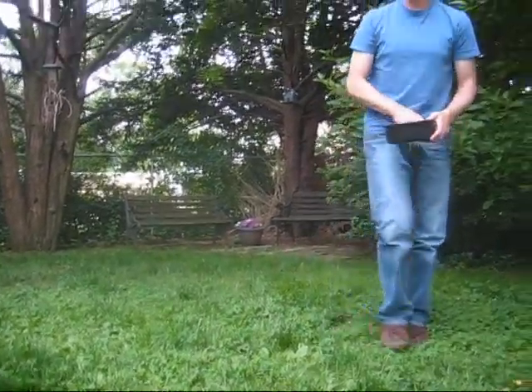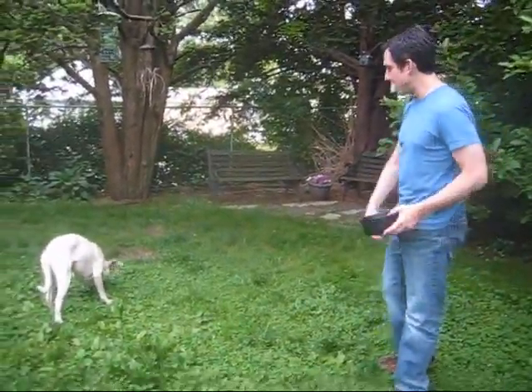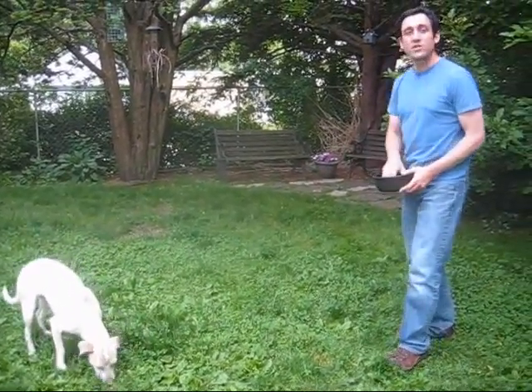Hazel, come here. Good girl. Just literally take the kibble and boom, scatter it in the grass. She's really good at hunting down every little piece now. So I actually throw just a couple at a time and really spread it around, because that makes it last longer for her.